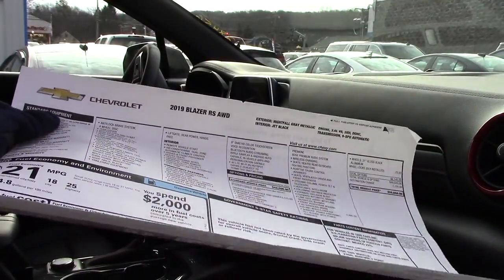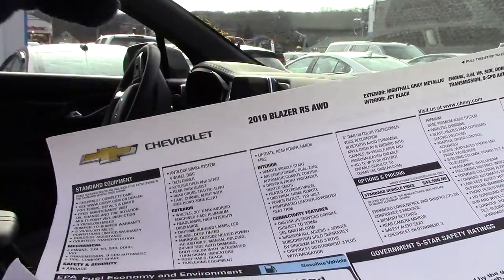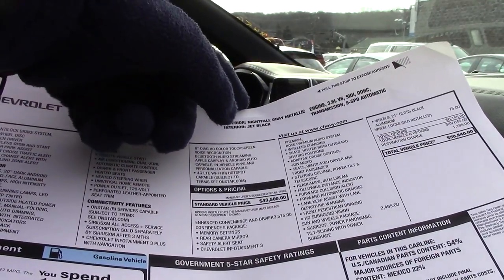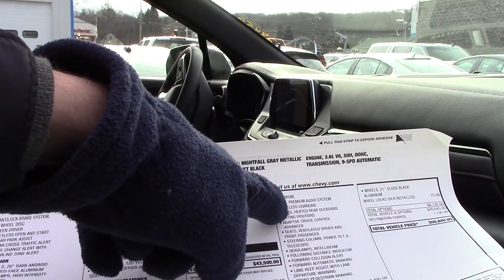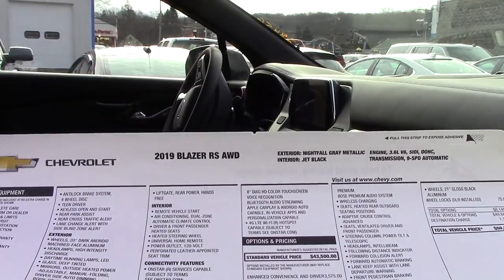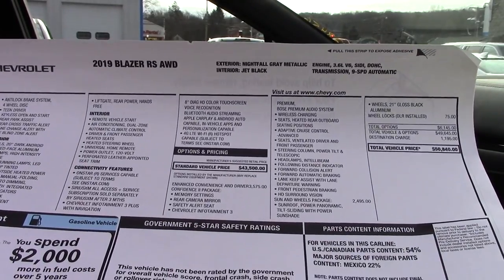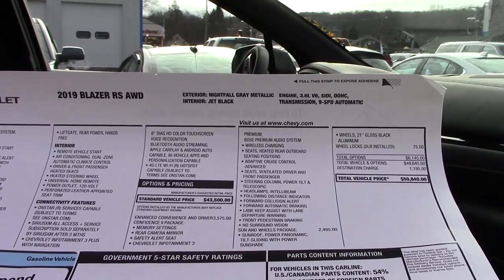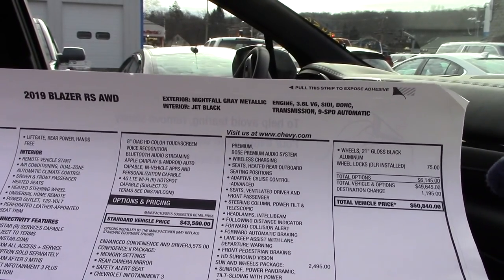Here we have the window sticker on the new Blazer. I'm not going to go over a whole lot because there's a lot of information. Over here we have all our standard equipment, and over here we have all our options. We have the Advanced Convenience and Driver's Confidence Package Number 2, which comes with many features and comes in at $3,575. We also have the Sun and Wheels package at $2,495, which gives you the panoramic sunroof and 21-inch wheels. We have just over $6,000 in options, a $1,195 destination fee, and a total sticker price of $50,840.